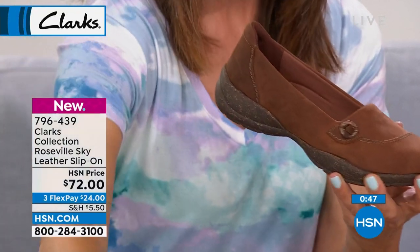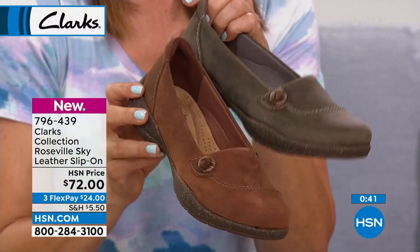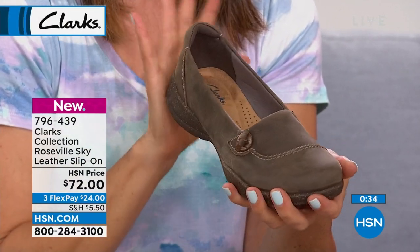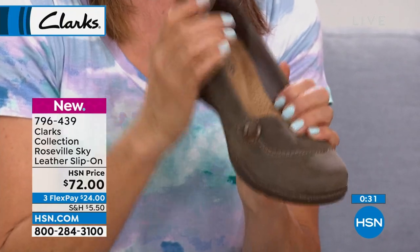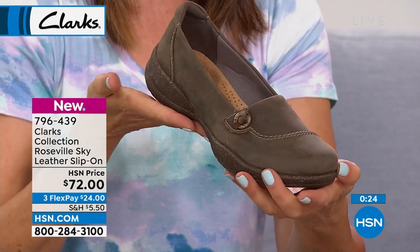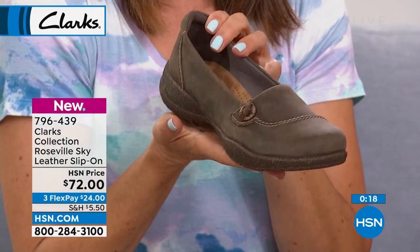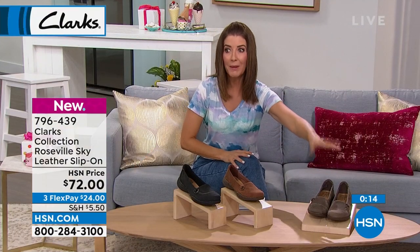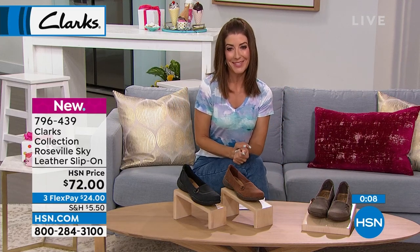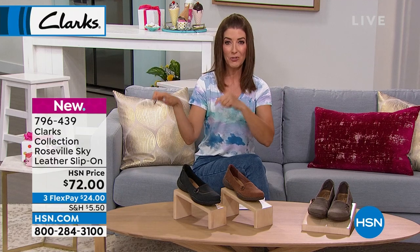Black is last call; beautiful mahogany chestnut still available; taupe is now most limited — goes with khakis, olives, denim. Reserve it now. Free exchanges if you change your mind on color or size. Medium and wide widths, sizes 5 through 11. Jump online and add it to your order — we've got more summer sandals and tennies coming, a little something for everyone tonight.